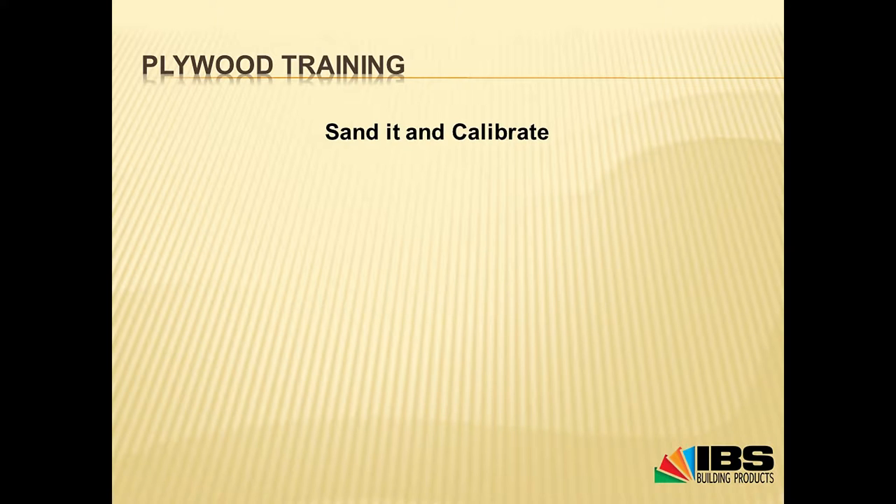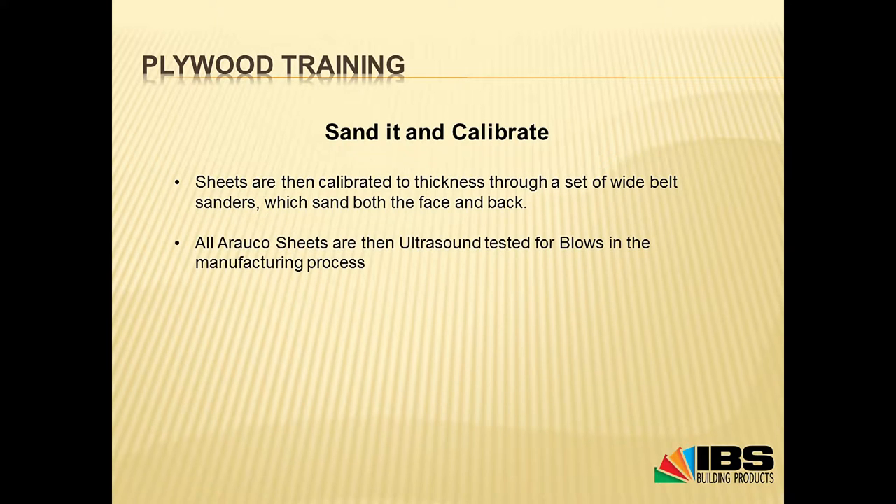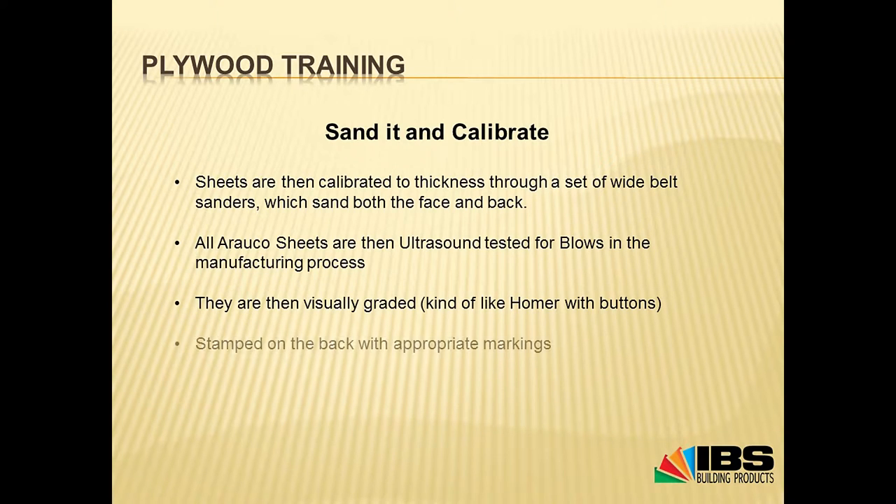After cutting the sheets, the next step is sanding and calibration. There's a sanding belt on the top and bottom, and sheets pass through to make sure the whole sheet is exactly the right thickness. All Arauco sheets are also ultrasounded — they go through and are tested to make sure there are no bad bits in the middle of the sheet that could cause delamination, bubbles, or blows. They're also visually graded after all the computer checks, and in this process they're stamped on the back with the appropriate markings depending on the market and grade.